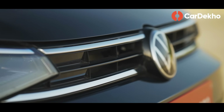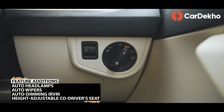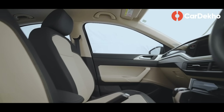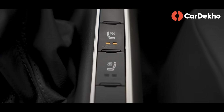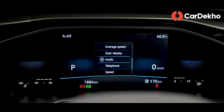Below the grille and on the window-line, you will notice chrome elements. Interior features added are majorly convenience-focused: auto dimming IRVM, automatic headlamps, rain-sensing wipers. With the co-driver seat, height adjust functionality can be found. This variant's feature highlights are perforated leatherette upholstery, electric sunroof, and front ventilated seats. The fully digital instrument cluster is also a major addition in this variant.